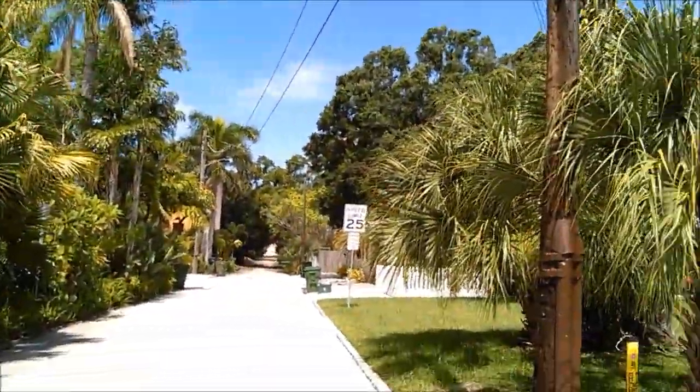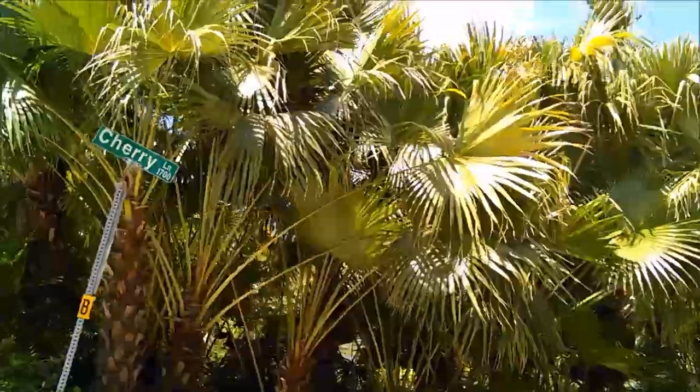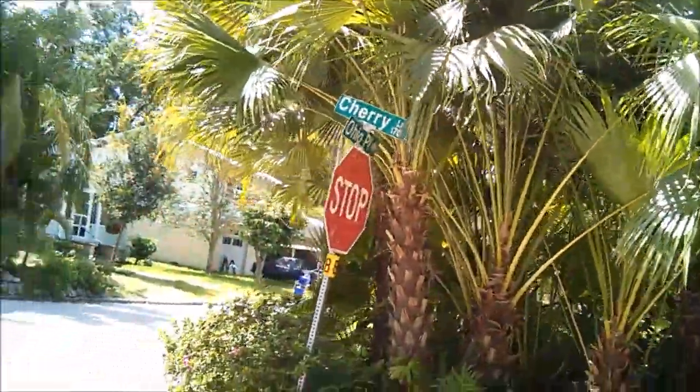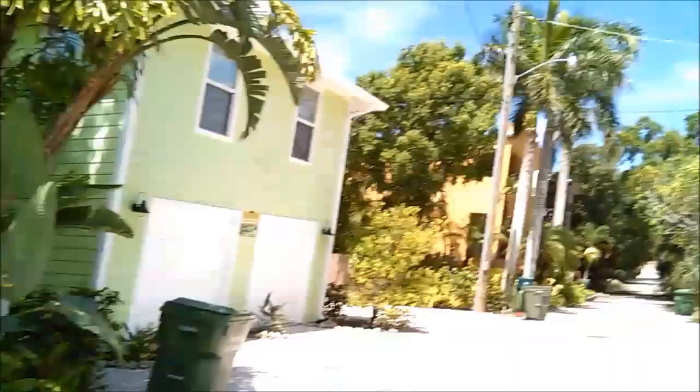It's a nice neighborhood downtown Sarasota, real close to Main Street. What is this? It's Cherry Lane — Ohio Place and Cherry Lane. Quiet little neighborhood right between the business area and the southern section of downtown. I'm having one of those ADD moments where I'm just struggling to sort of keep on topic.